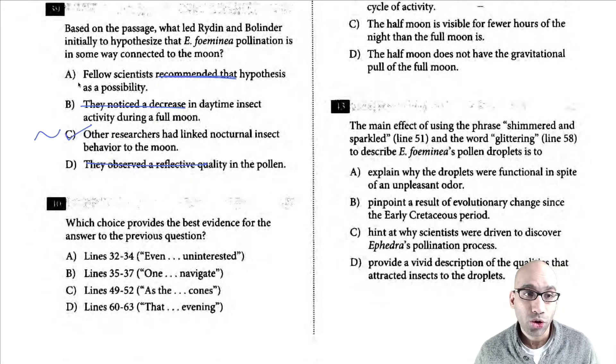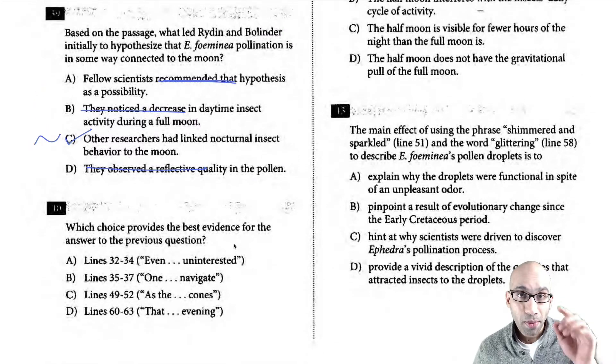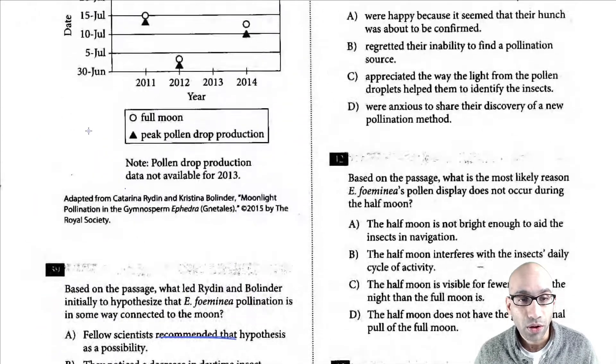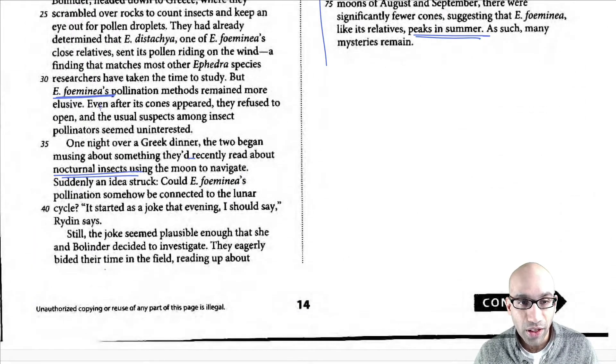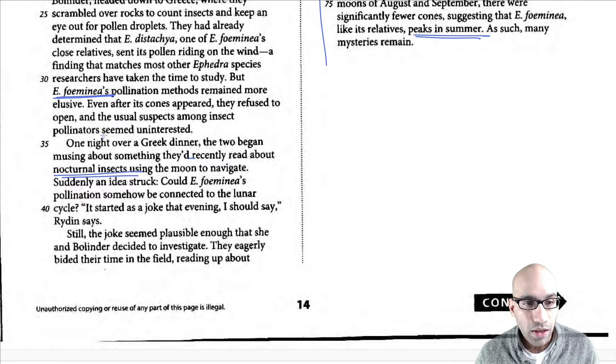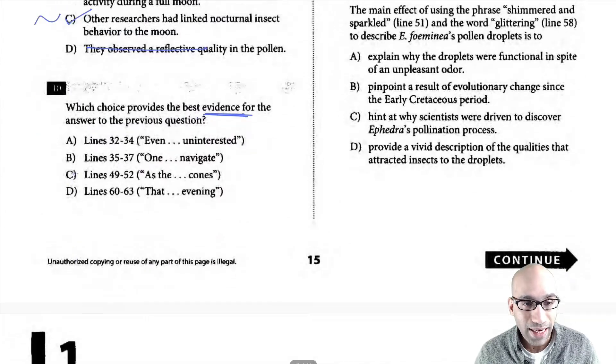This is a paired question — question 39 and 40. What choice provides the best evidence? This word 'best evidence' is so important. Let's go to lines 32 and 35. Line 35 says: 'one night the two began musing about something they recently read about nocturnal insects using the moon.' So line 35 is a clear answer — that's the germ of the idea to start looking at moonlight. That is the correct answer.